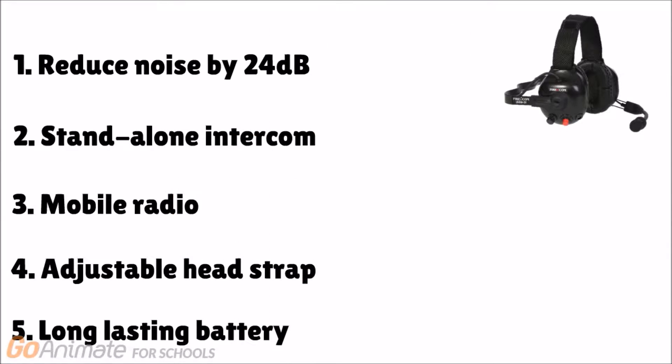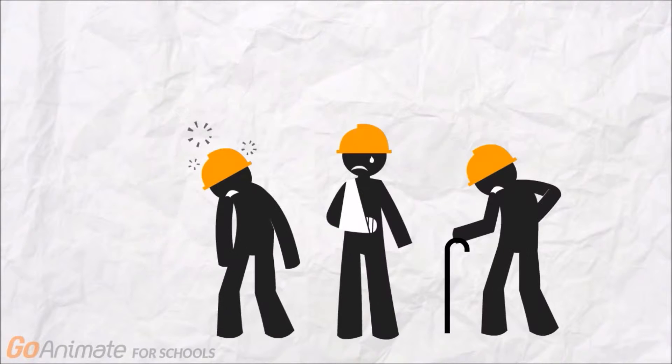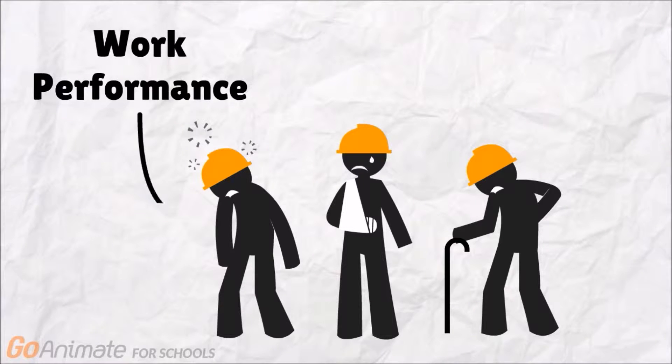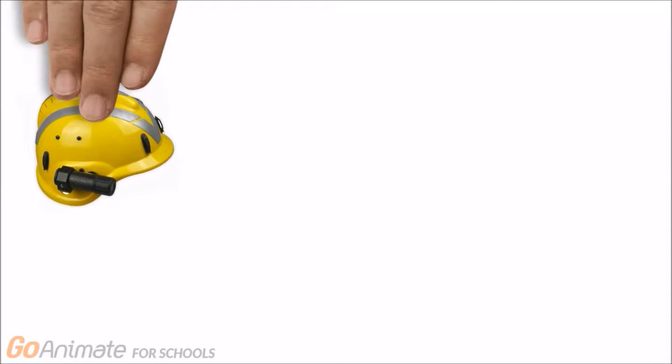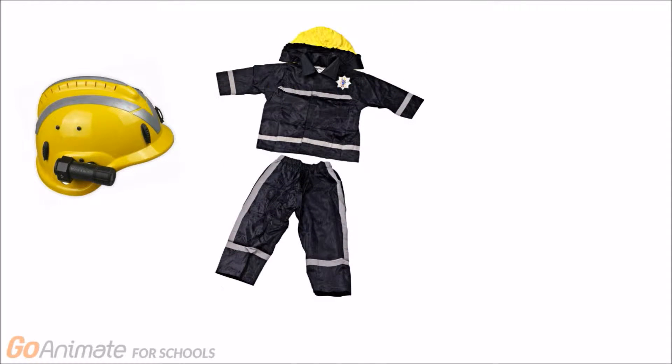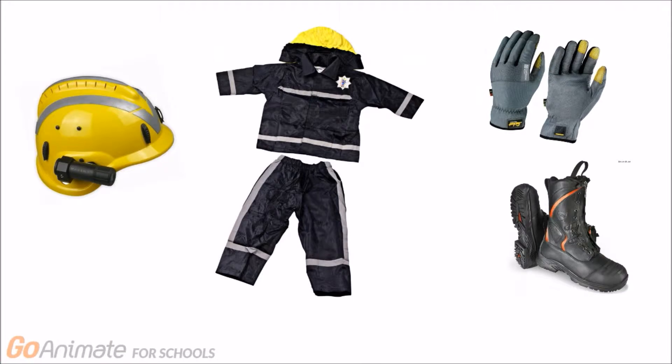The second problem identified is the user's problem, which is the firefighter's uniform. Poor size fitting of a firefighter's uniform will affect work performance and bring greater risk in terms of safety and health. A firefighter's uniform consists of a helmet, a full bodysuit, a pair of safety boots, and hand gloves.